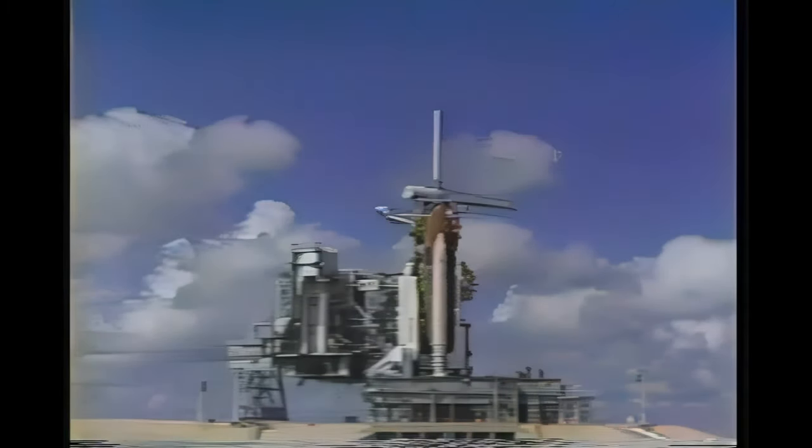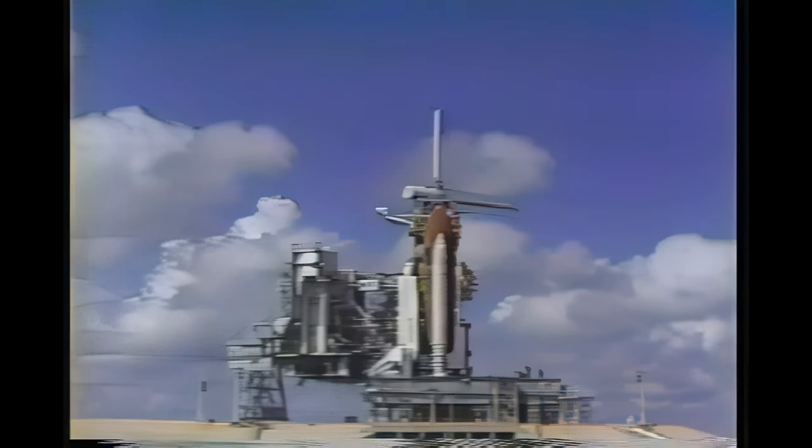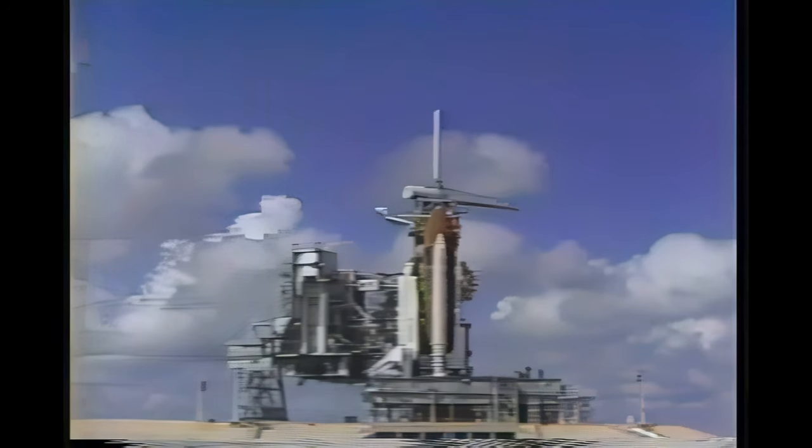T-minus 90 seconds and counting. Less than two minutes away from the launch of STS-26 and its crew of five. We have heard that the clock will hold at 31 seconds. We're anticipating the clock will hold at T-minus 31 seconds due to a failure. We have not heard what that is yet.